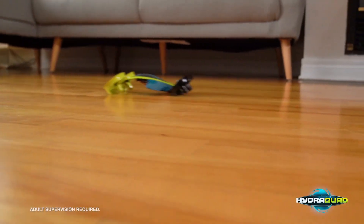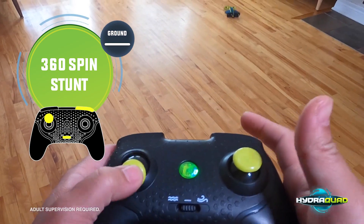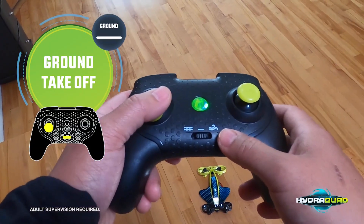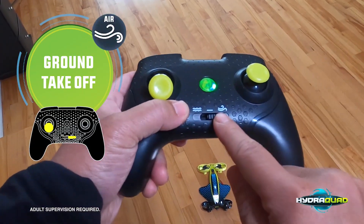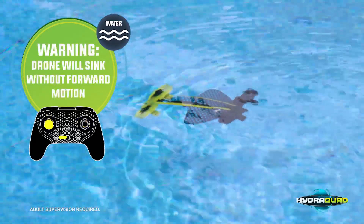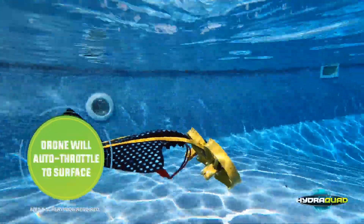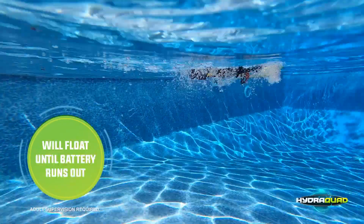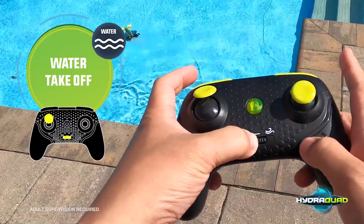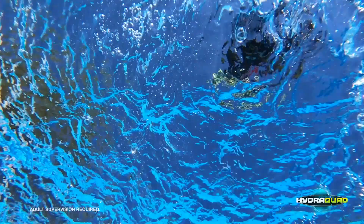The second mode is the hovercraft mode, which transforms the drone into a land vehicle that can glide over flat surfaces such as water and snow — ideal for exploring new terrains and environments. The third mode is the boat mode, which allows the drone to float and move through water. Hydroquad also comes equipped with a variety of features and accessories, including a high-definition camera, LED lights, and a remote control with a built-in screen. The drone is easy to operate and can perform stunts such as flips and rolls with just the push of a button.